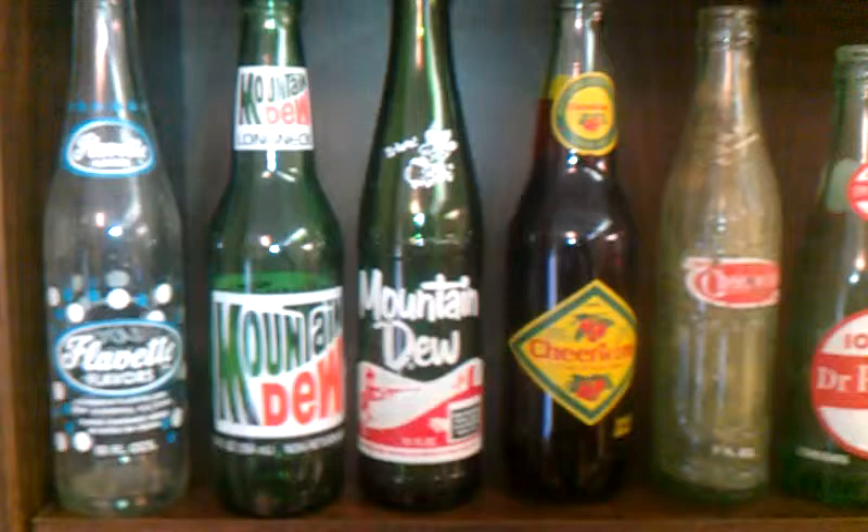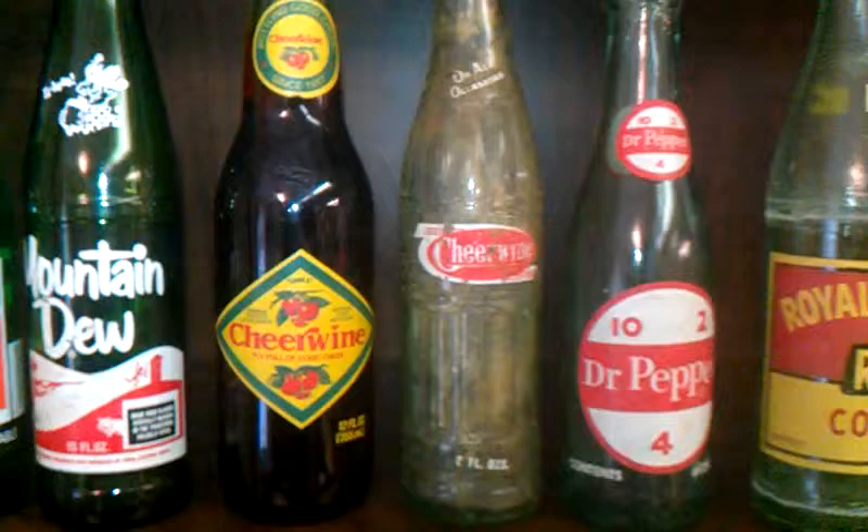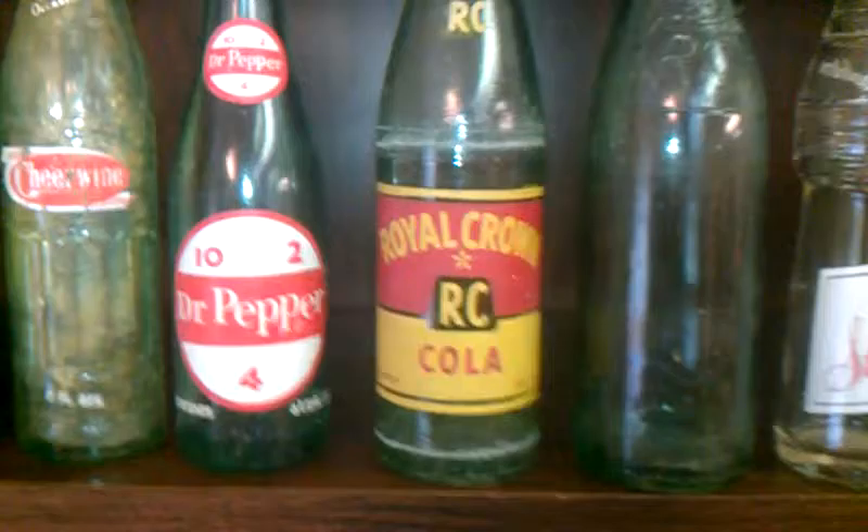I just put a couple of other bottles on the shelf here. I do not collect soda bottles, but I just happen to have a bunch of them. Cheerwine — that's produced locally here. It's a Cherry Cola. There is no wine in it. I was disappointed in that.